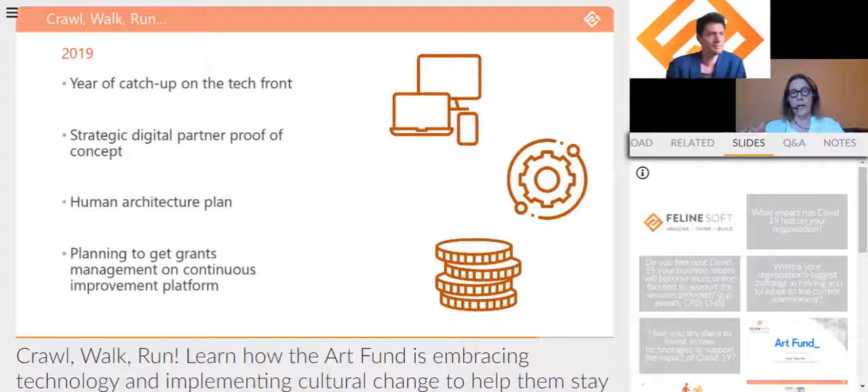On the people front, one of the big takeaways from running the new continuous improvement approach and the CRM MVP was that we didn't have the right roles in place. So we did a major exercise to draw up what we called our new 'human architecture.' This addressed gaps including the need for a DevOps manager role dedicated to running continuous improvement across two technical partners, and we put in place a single digital services team within Art Fund to ensure a holistic approach to our external audience personas.